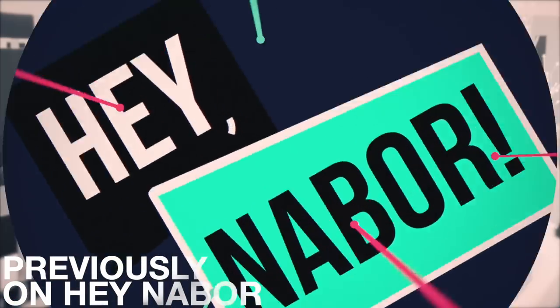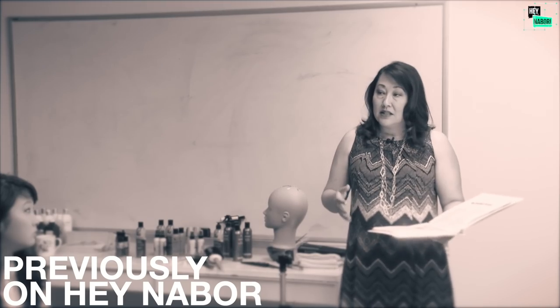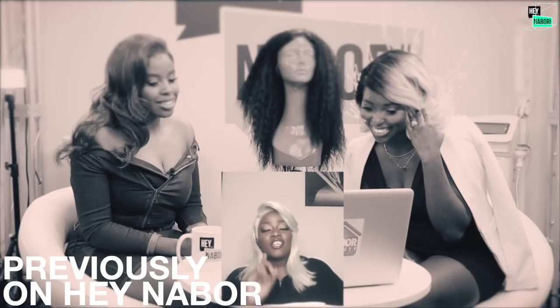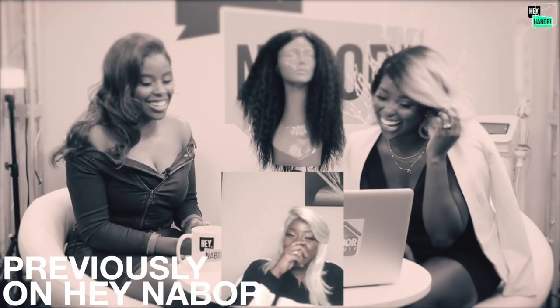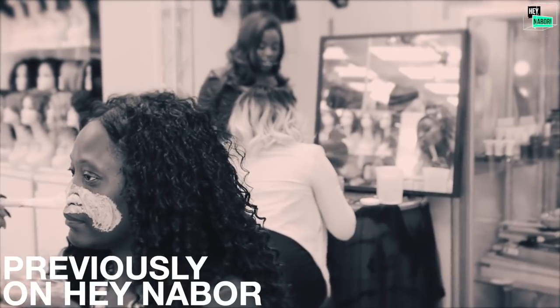Previously on Hey Neighbor, we discussed Brazilian keratin treatments featuring Xeron hair care, talked about flat irons and quality versus cost, featured A-plus ozone wigs with blogger Mary Kay Bella, and explained how to contour your face. Lastly, we tested Second Nature mask with our viewers.